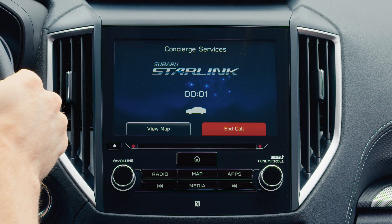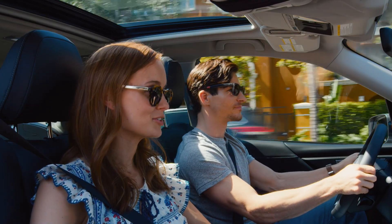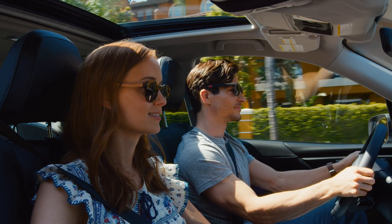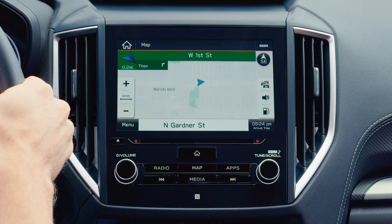Thank you for calling Subaru Starlink concierge. This is Mike. How may I help you? Hi Mike, I'm looking to make a reservation. Sure, I can help you with that. The concierge can even send directions to your Subaru's navigation system.